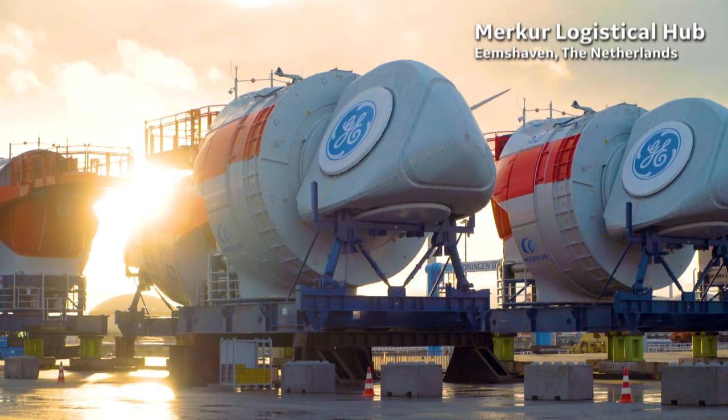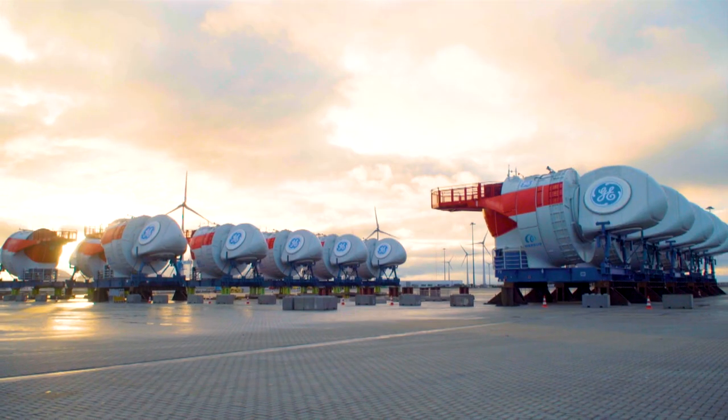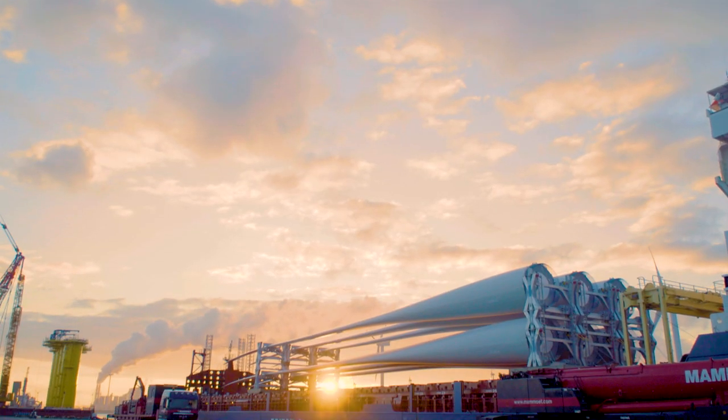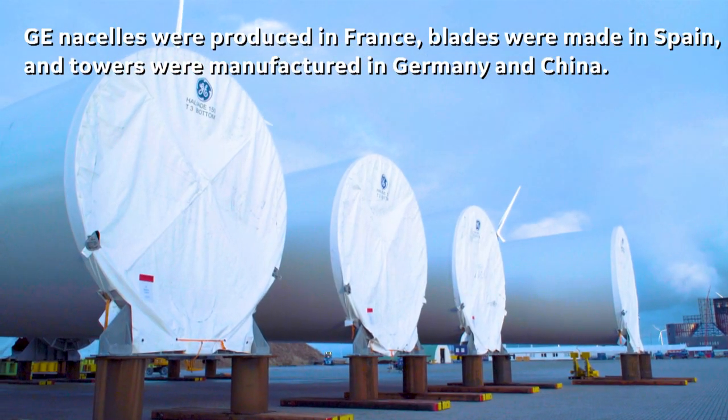We are manufacturing in five different countries. We are manufacturing in France the heart of this turbine, which is the nacelle and the structure that houses the electrical components, which we call the e-stack. We are manufacturing in Spain the blades, and we are manufacturing in Germany and in China the towers.